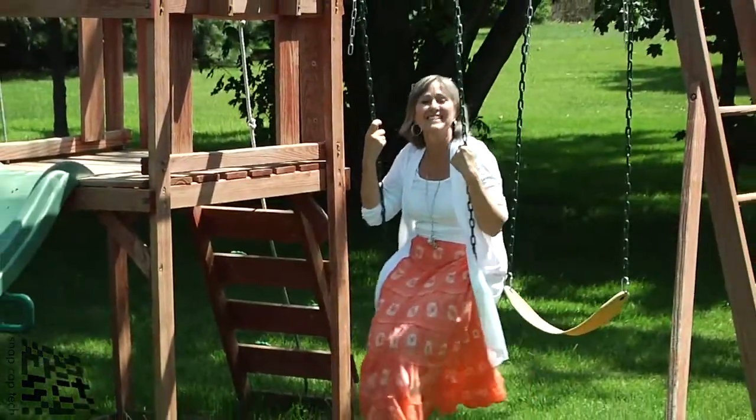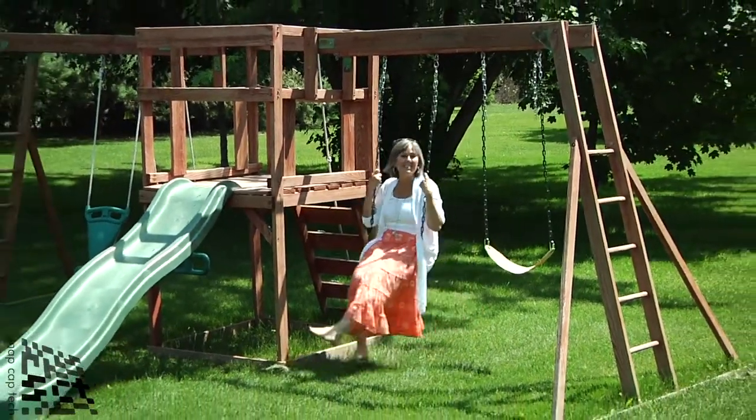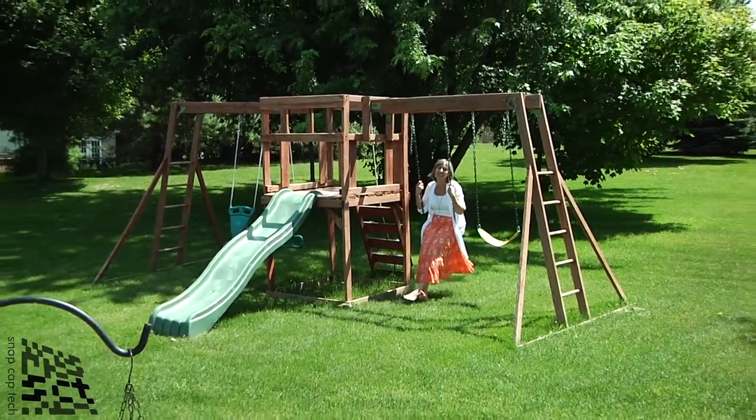So come see this house. It's a great house, and it's got a great, big, wonderful yard — and when I say big, I mean really big. Thanks for watching my video. Call me for a showing.